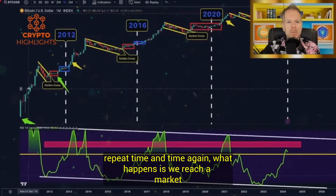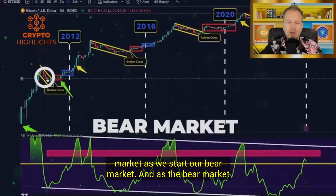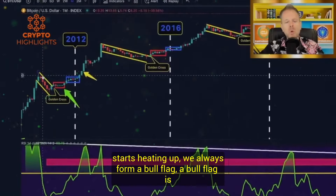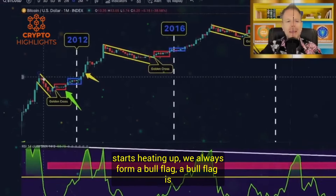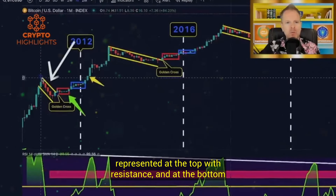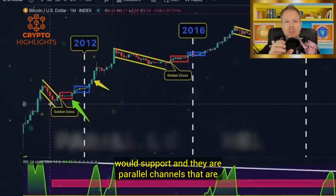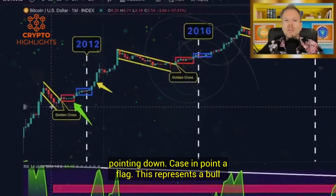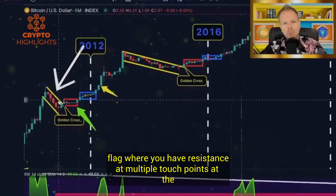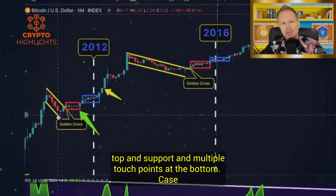What happens is we reach a market cycle top. Once we reach a market cycle top, we start our bear market. As we start our bear market and as the bear market starts heating up, we always form a bull flag. A bull flag is represented at the top with resistance and at the bottom with support — parallel channels pointing down. This represents a bull flag where you have resistance at multiple touch points at the top and support at multiple touch points at the bottom.